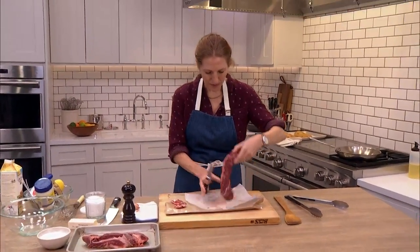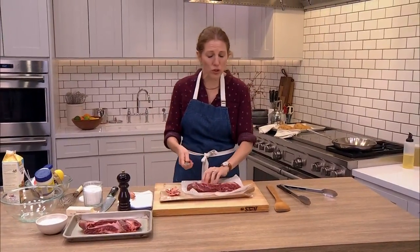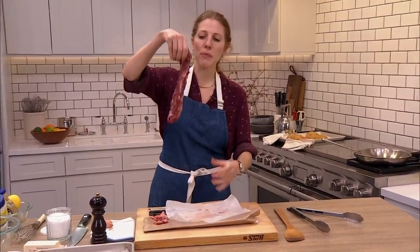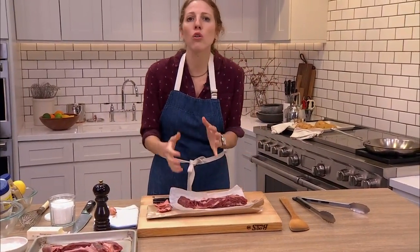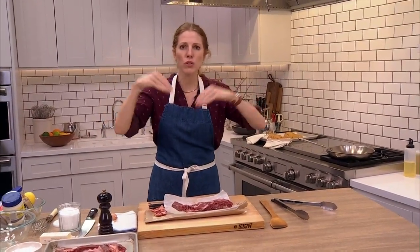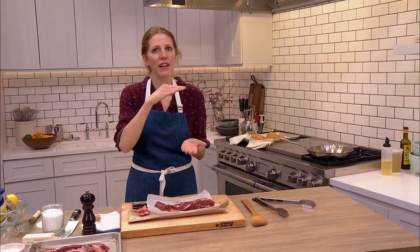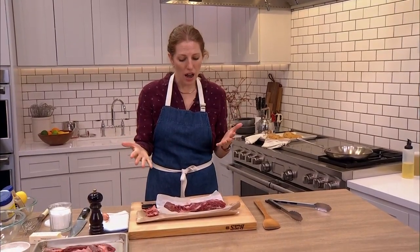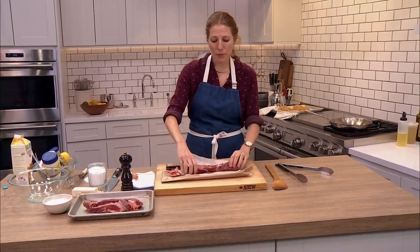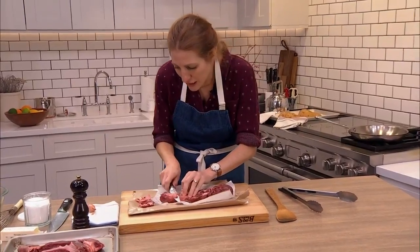Great question — Chris wants to know: is it true that we should let steak come to room temperature before cooking? Generally yes, especially with a thicker piece of meat. If you put a cold piece of meat in a hot pan, the outside is going to cook and you'll get a nice crust, but it'll take too long for the inside to warm up. Bringing it to room temperature — about 30 minutes — will help you cook it to the temperature you like.